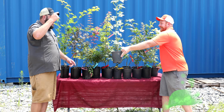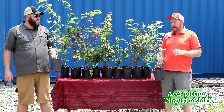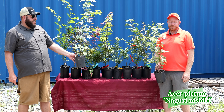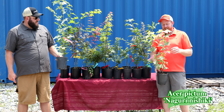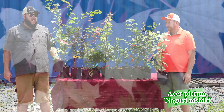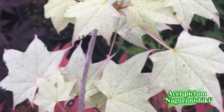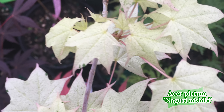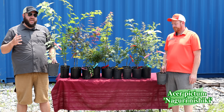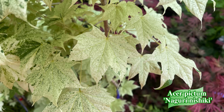Next up we've got Niguri Nishiki — one of the batwing maples is back again. We've got some tiny sizes — these are giant one-gallons for Niguri Nishiki, and they're really bringing the summer heat with some really bright white variegation. I love this plant. Acer pictums are so colorful, especially the variegated ones. I have this one in full sun in my zone 6b and it doesn't skip a beat. Some of you in hotter zones may need to give it a little more late-day shade.